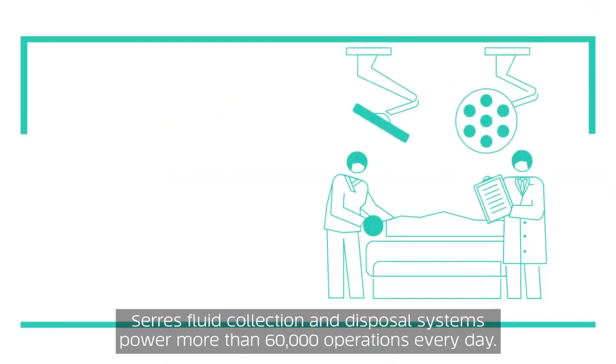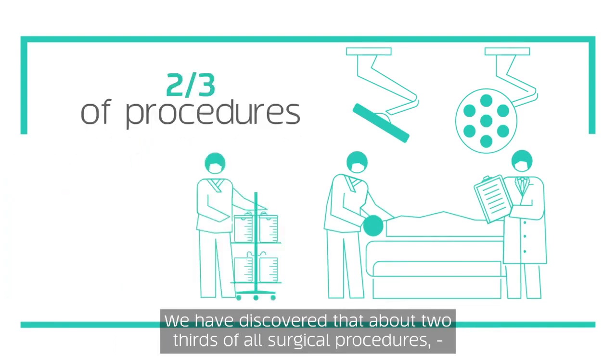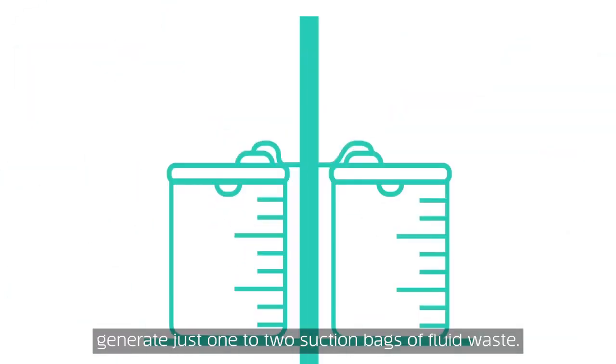Ceres fluid collection and disposal systems power more than 60,000 operations every day. We have discovered that about two-thirds of all surgical procedures generate just one to two suction bags of fluid waste.